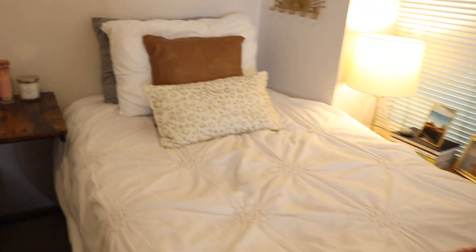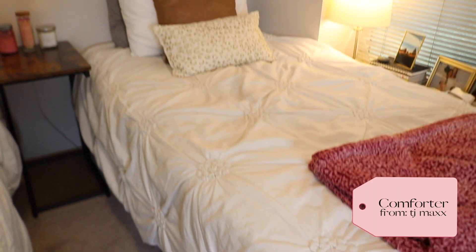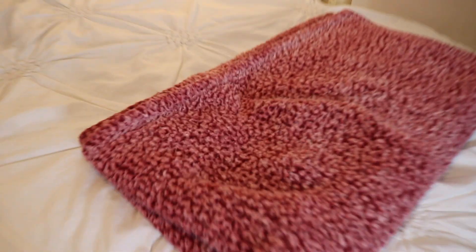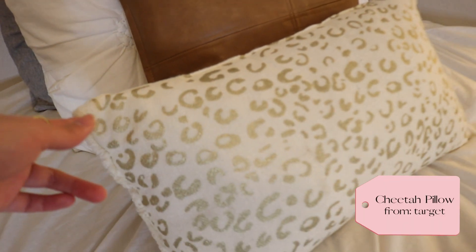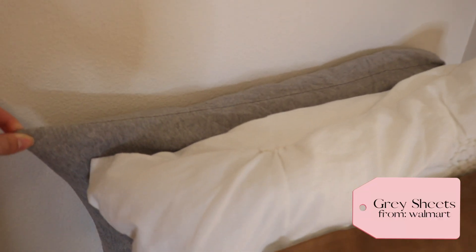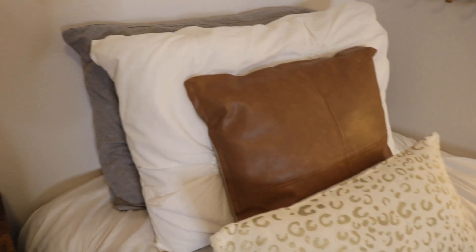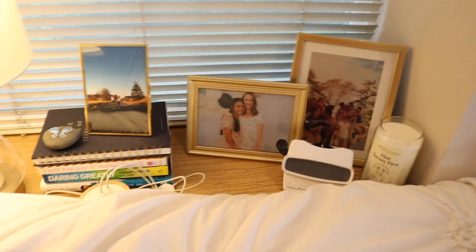Here is my side of the bed. I got this comforter freshman year of college from TJ Maxx - I'm not sure if it's still available but I could find a dupe. I have this fuzzy blanket from Walmart - it's literally my favorite. Here are my pillows: I got this cheetah pillow from Target, this brown one from Inko (they're not in business anymore, which is really sad), and my gray jersey sheets, which are so soft. I also have my weighted blanket under here, which makes me so cozy and helps me fall asleep.